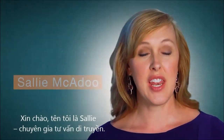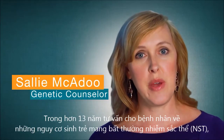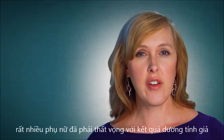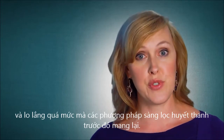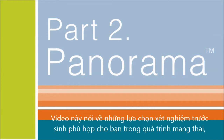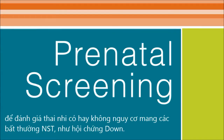Hi, my name is Sally, and I'm a genetic counselor. For over 13 years, I counseled patients about their risks for chromosome abnormalities in their pregnancy, and a lot of women were frustrated at the false positive results and undue anxiety that they had with previous serum screening methods. This video is going to cover the prenatal testing options available to you during your pregnancy to assess for whether or not your baby may be at risk for having a chromosomal condition such as Down syndrome.